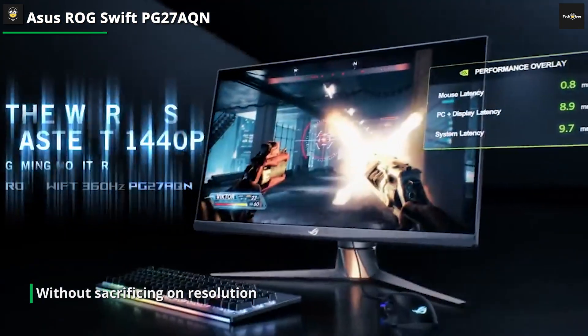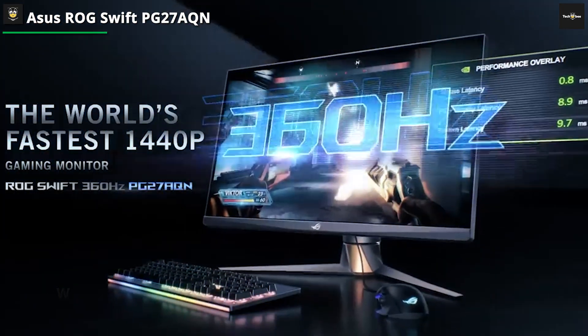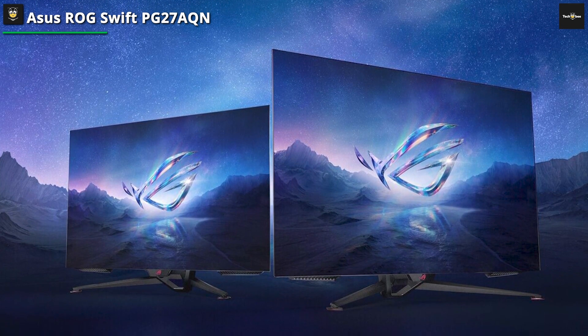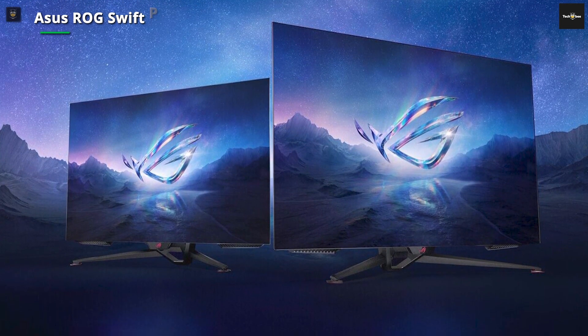This is a product focused towards competitive gamers, so we suspect people who are more primarily interested in a single-player experience will be better off with the ASUS 240Hz OLED at a similar price.